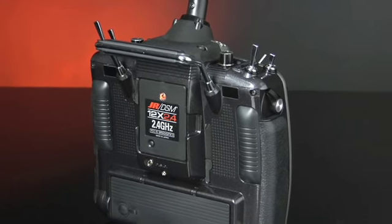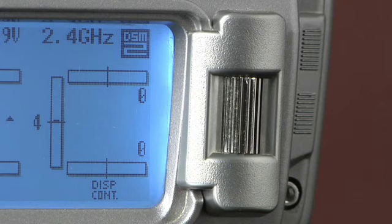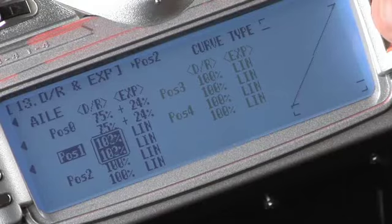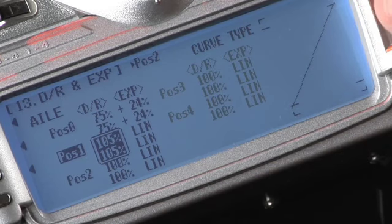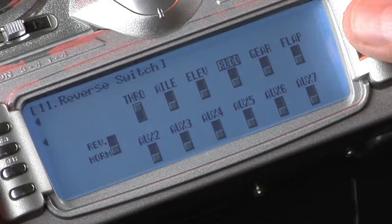One of the most prized features of any JR radio in recent years has been the innovative rolling selector wheel. The combined convenience of one-click selection, quick scrolling for menu items, and value adjustments, and the durability of the screen and roller selector combo make the 12X perhaps the most user-friendly Pro Class radio ever developed.